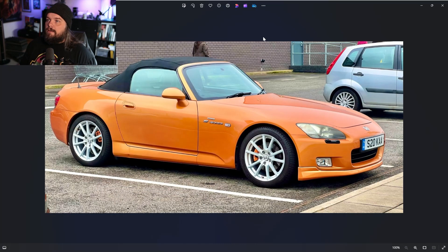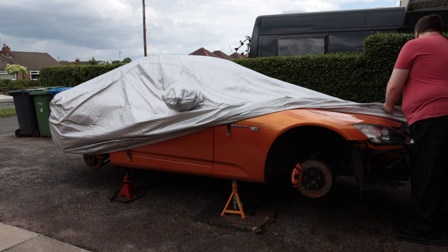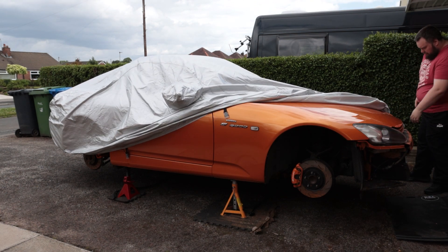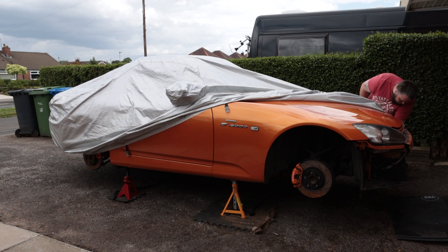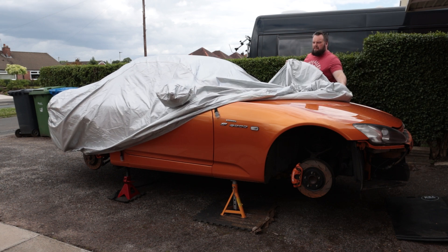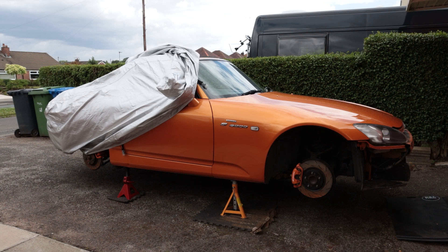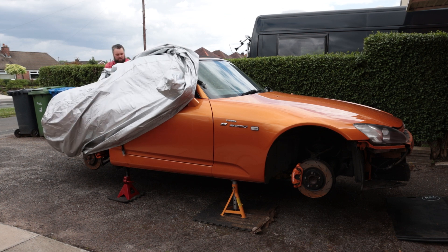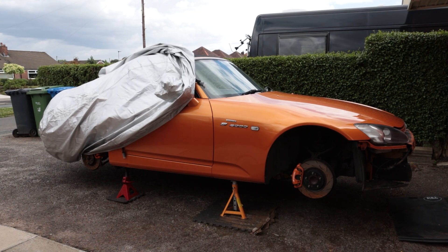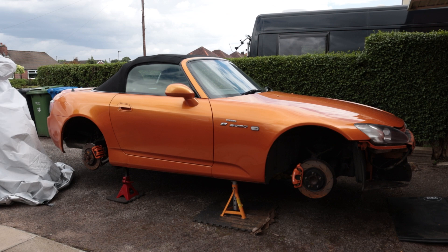This is how the S2000 looked last time we spoke. My goal was to basically get it back to its original state and maybe keep a couple of the tasteful mods that were done to it, make sure it runs properly and just use it. It's done 147,000 miles so it's not going to be a concours car ever, but it's something I can use guilt-free and work on myself — repairs nine times out of ten are not going to be financially crippling.